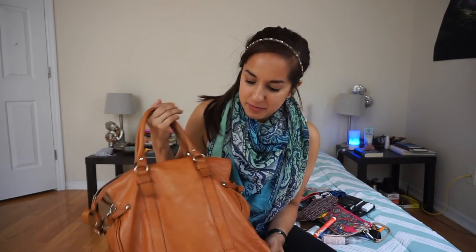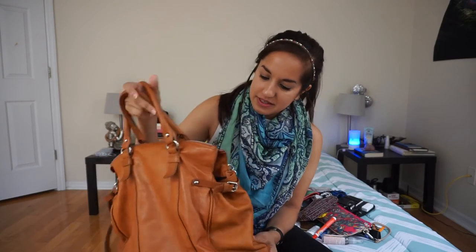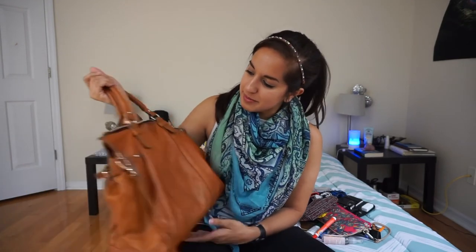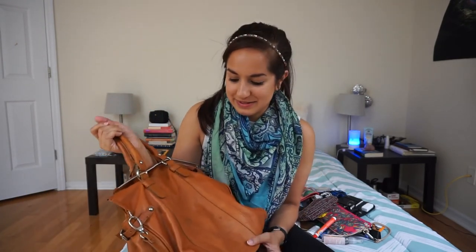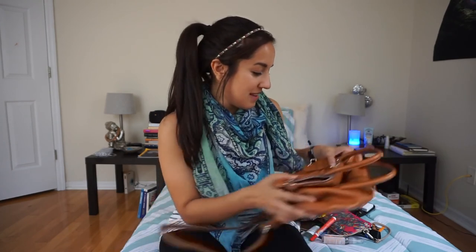So now we're finally at the end of this giant bag. I'm not the biggest fan of this bag — I'll probably replace it in the future. It just holds everything, so that's why I use it right now. I won't be able to tell you where I got it from because it's from Italy, when my parents went traveling. I hope you guys enjoyed the video — remember to leave a like, leave a comment, and subscribe. I'll see you in the next video.